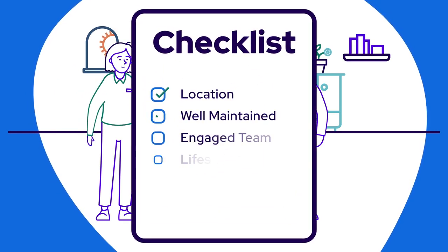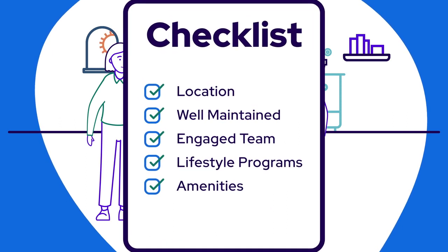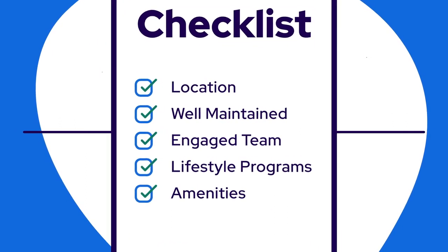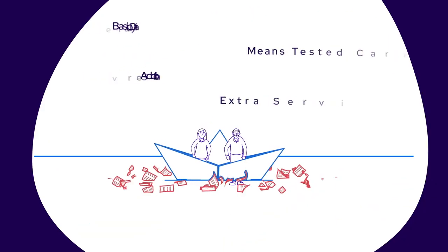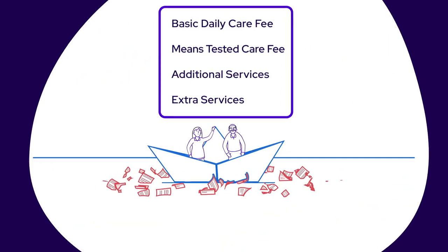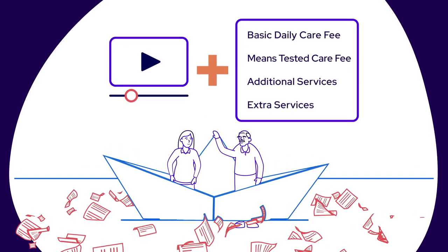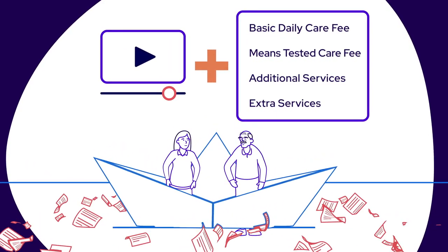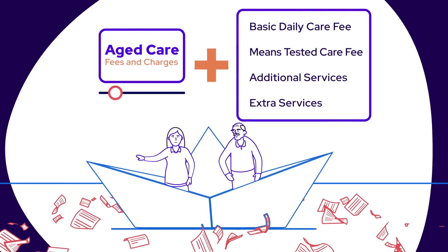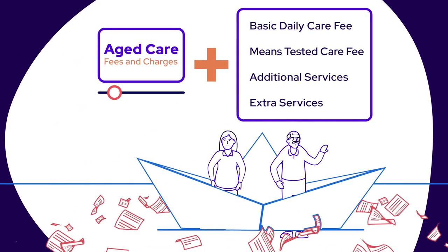You should always tour care communities you're considering to get a feel for the place. Prepare yourself for the tour by making a list of questions you're keen to ask, and take note of the things that matter to you. Now you've seen what's out there, you have to do your sums — what are the costs and charges likely to be? We've created a whole video just to help you figure out the maths. View our video on financial considerations to gain a better understanding of aged care fees and charges.